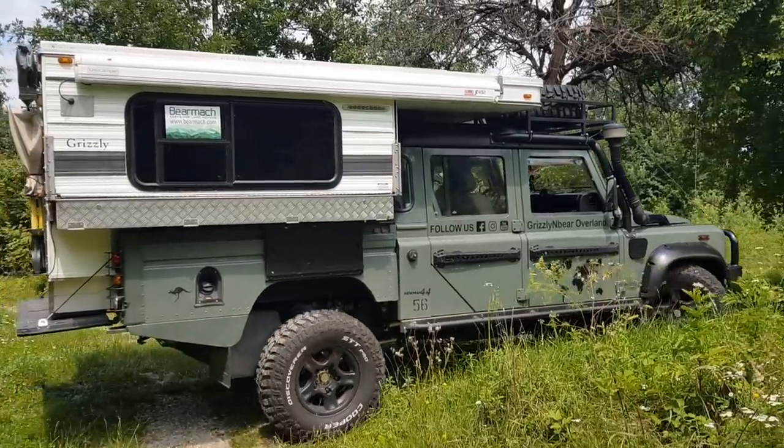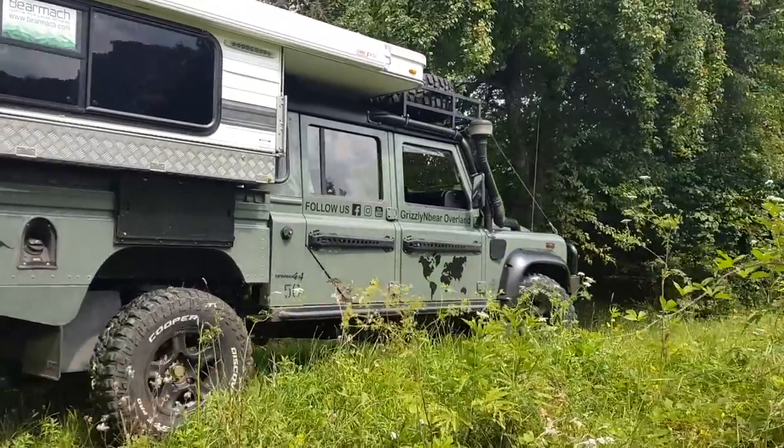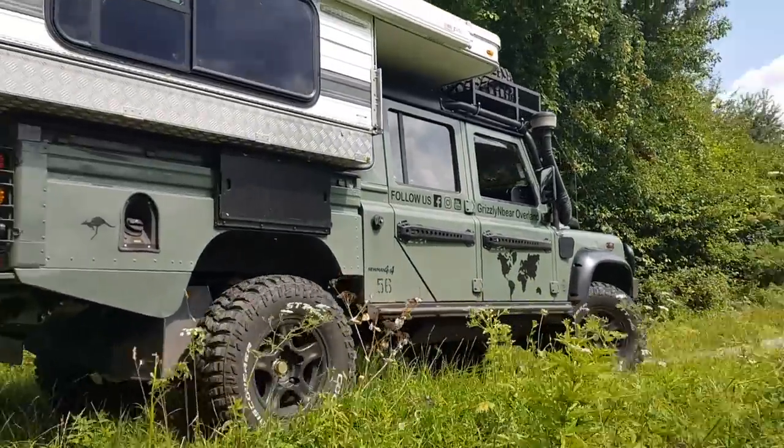My final decision on the Cooper STT Pros came after weeks of online research. I read so many reviews and watched heaps of YouTube videos before finally making up my mind.